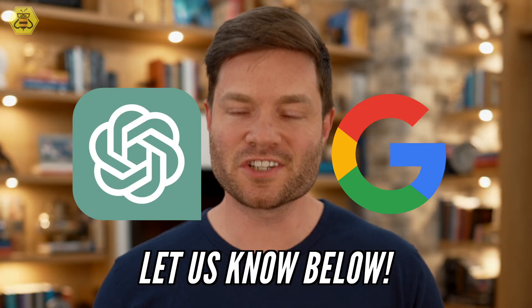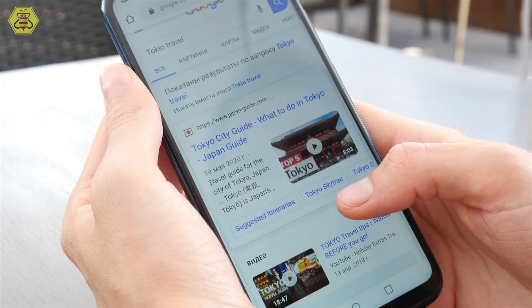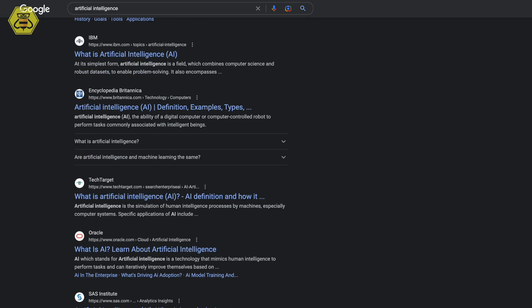If you needed medical advice, would you be better off asking ChatGPT or Google? Researchers now have an answer. When both ChatGPT and Google were asked about a common cancer, ChatGPT actually gave answers very similar to Google's sidebar snippets. However, Google did provide links to its sources.